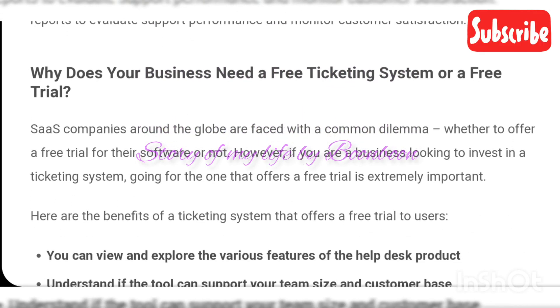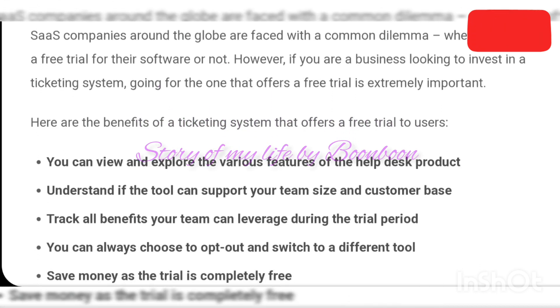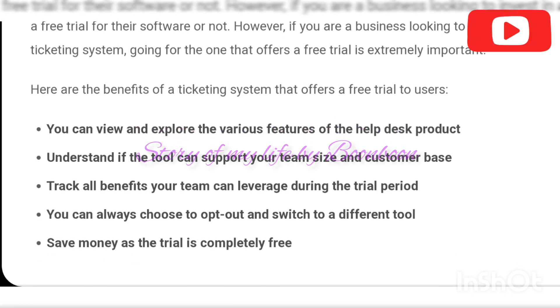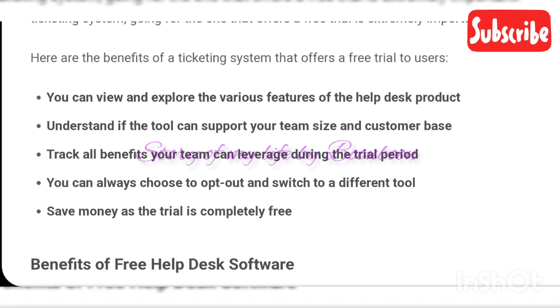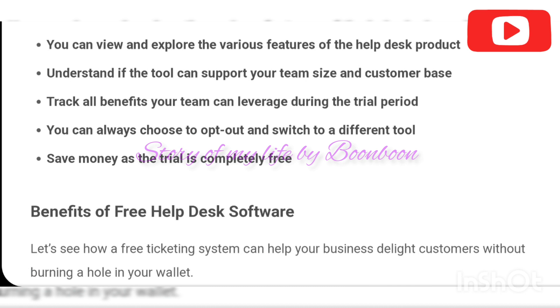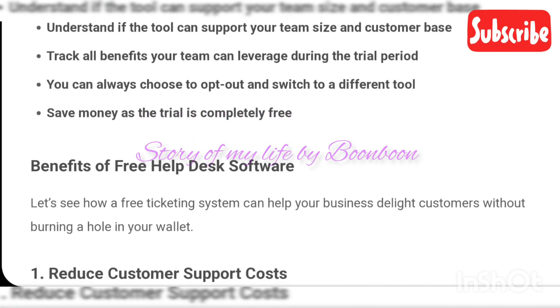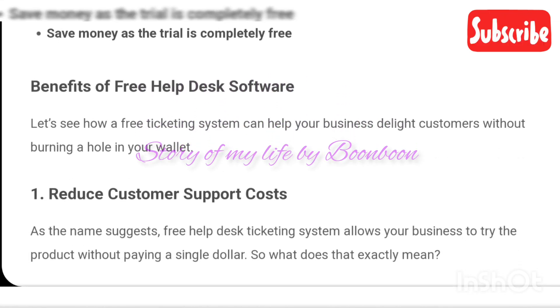What is free help desk software? Free help desk software refers to a cloud-based tool that can help your business convert customer issues and requests into tickets. Support agents can track these tickets from their help desk inbox, prioritize urgent requests, and collaborate with other team members for speedy resolutions. Such a tool also offers presentation-ready reports to evaluate support performance and monitor customer satisfaction.